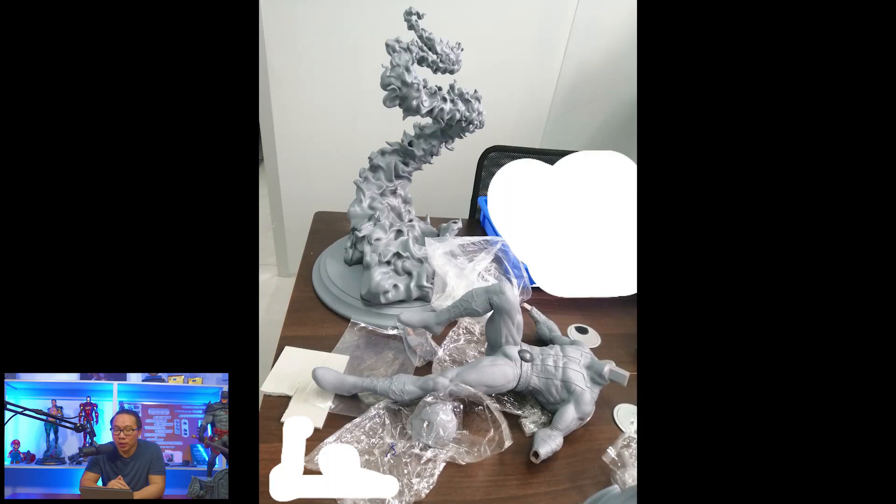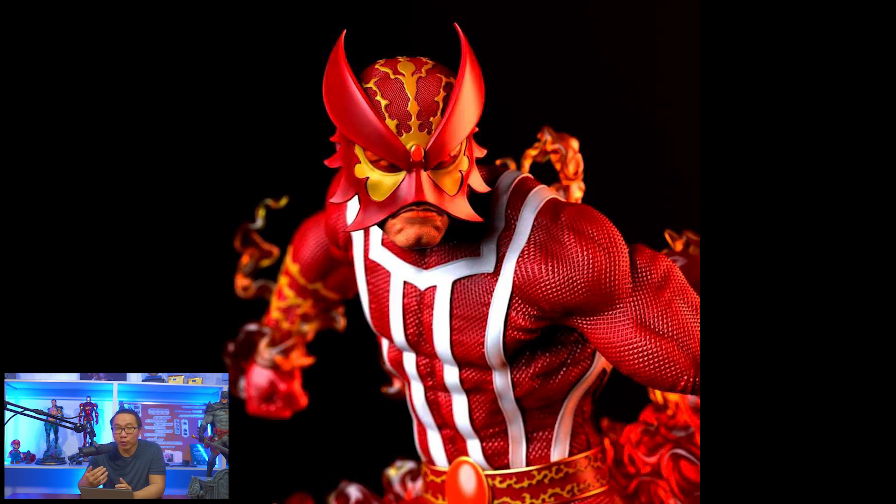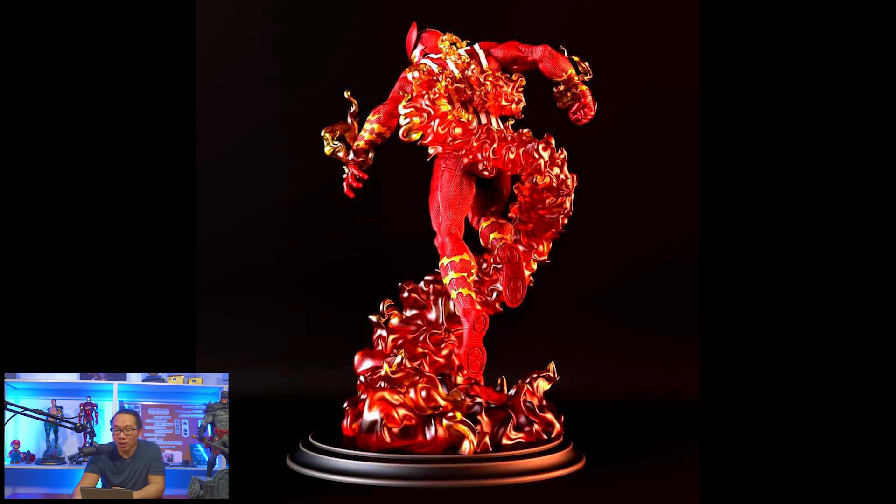Next, this Sunfire just got printed. It's not yet assembled, so here's a photo of the renders. Pre-order is also open for this very unique character.